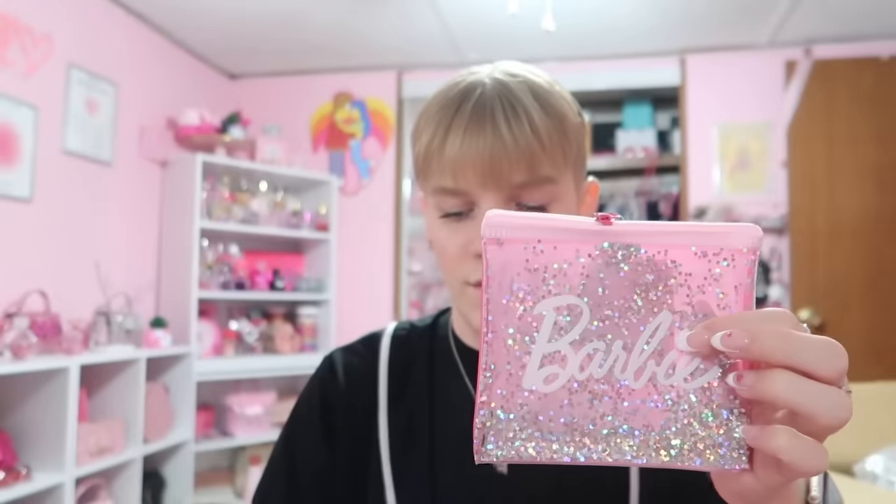Are these band-aids? These are Barbie band-aids — the cutest ever! I need Barbie band-aids on a Barbie keychain. I love this. Let me take all this stuff out. Oh, is this Miniso? That's the store you went to — I don't have that near me.